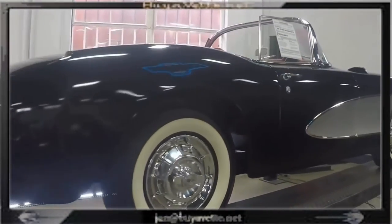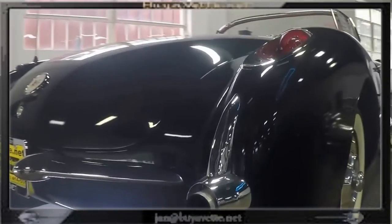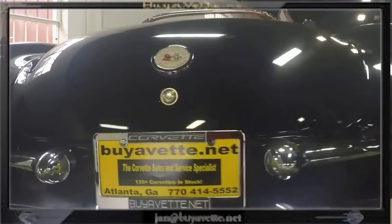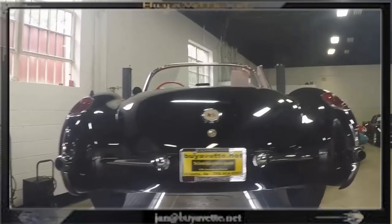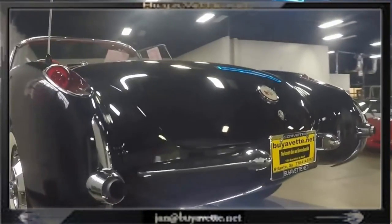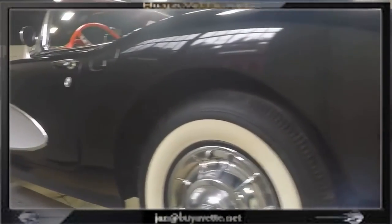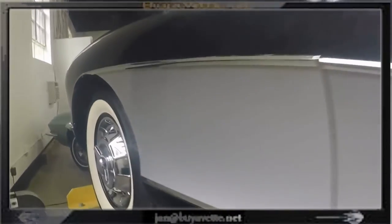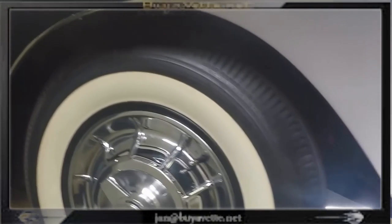This car as you can see is absolutely gorgeous. Nice exterior paint, nice chrome, all details in order with this beautiful black on red convertible. A full body restoration which I'm going to be able to show you the underside very soon. A quick walk around to show the overall look of the car.